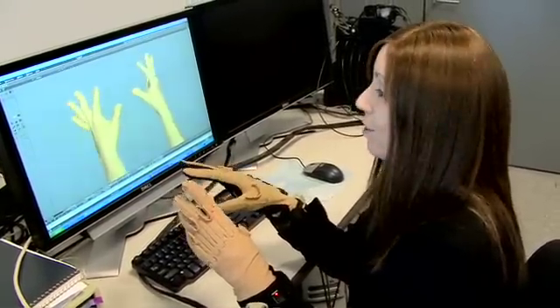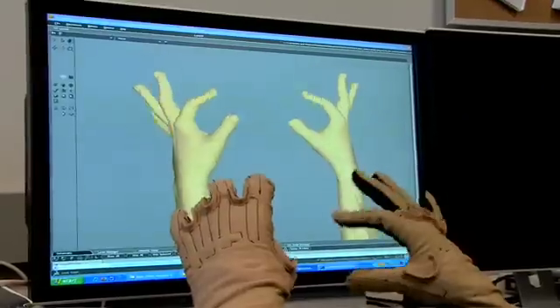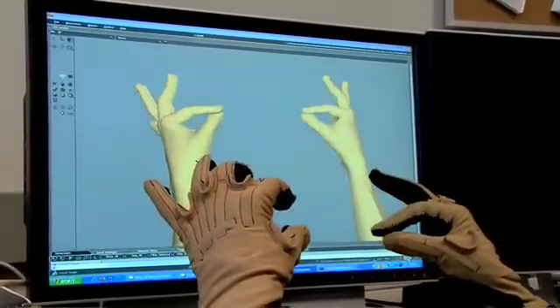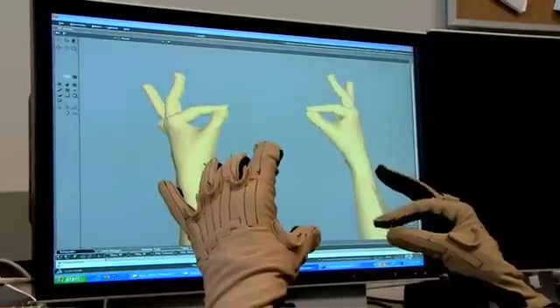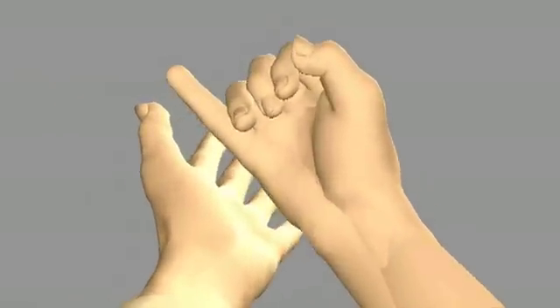It's so compelling. People are very interested in computer science and various applications on the computer. We can help people recover from various motor injuries by understanding how interacting in this virtual environment actually affects the brain.